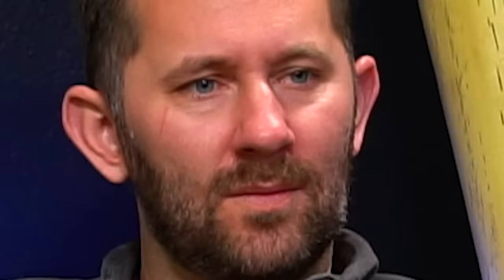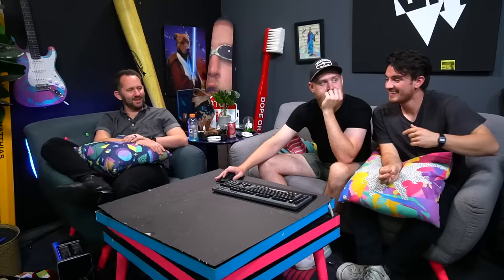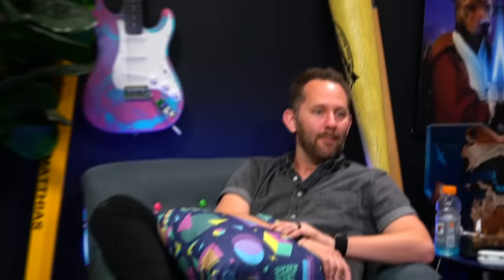Next product. Nope. Hey, that's cool. These are a little pricier, so I wanted to show you and see if you'd be interested. Wait, I like that. It's like 200 bucks. It reveals a new type of ambient lighting that creates the impression of sunlight streaming through a window onto an interior wall. Matt, you can have this — I'll have the feather thing. I own them both, loser. We don't own this yet. I'm about to — put my card on file. I'm tired of Matt pulling that card.